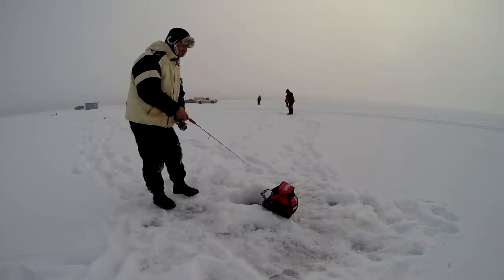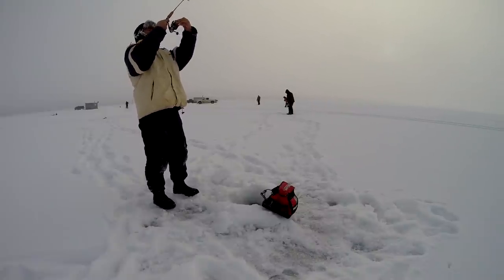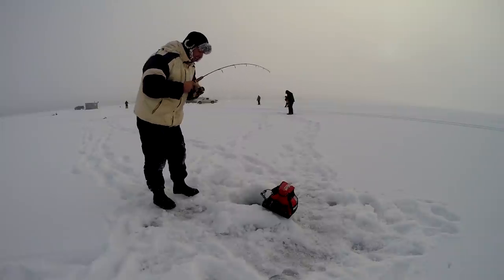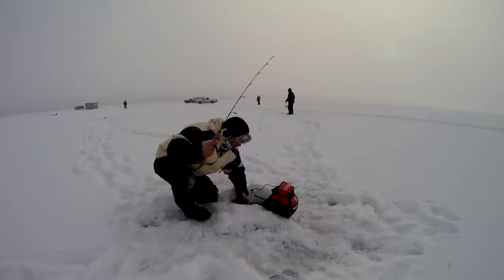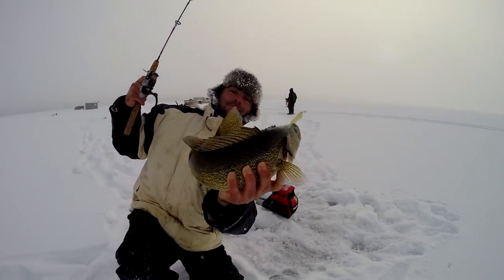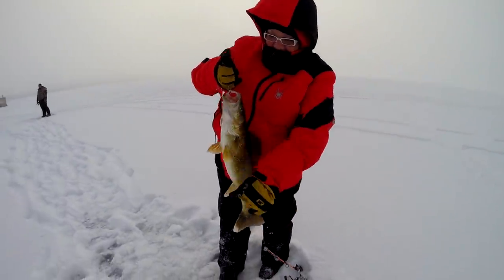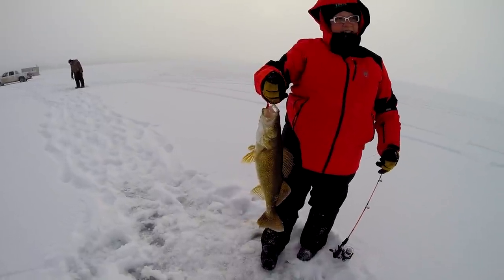Oh, here's another one again — there he is. Another one. I need to take my drag back a bit. Oh, this is a good one. There's Spunky. Nice fish. Good one — he feels heavy too. Yeah, he looks heavy.